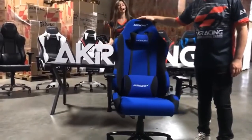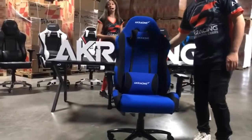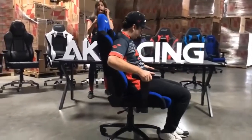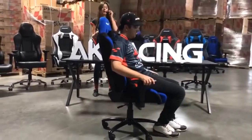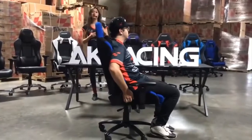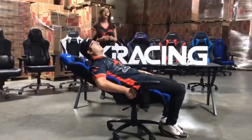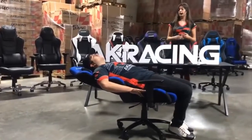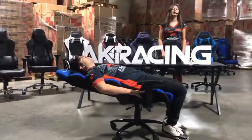This one is the AKRacing Core Series EX gaming chair. It is a fabric chair. However, it has a 180-degree recline, which is a full flat recline, which you will hardly ever find in other gaming chairs — which normally recline up to 130 or 150 degrees.